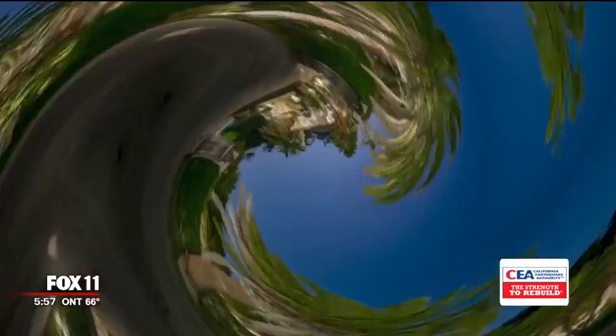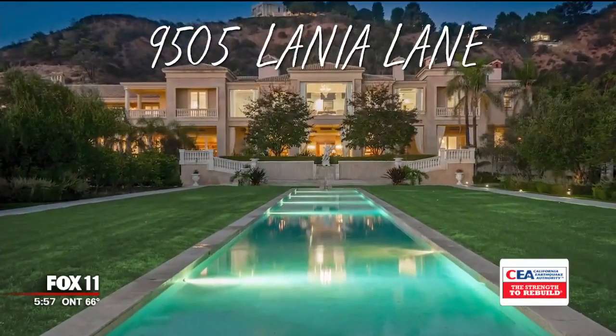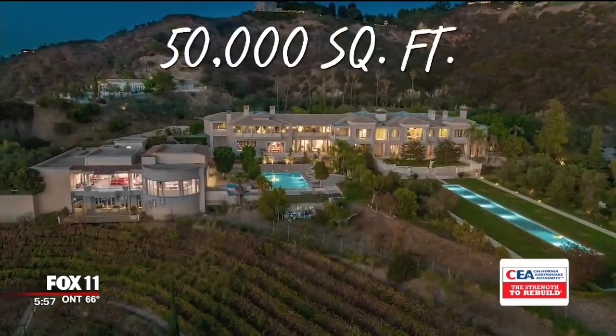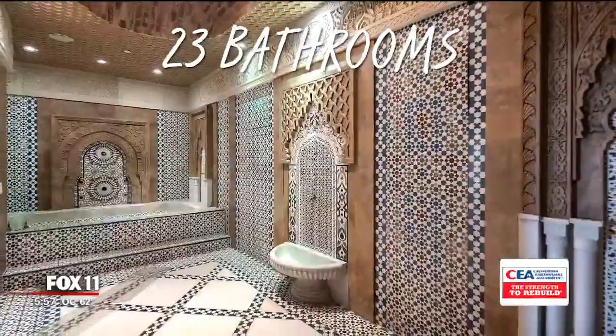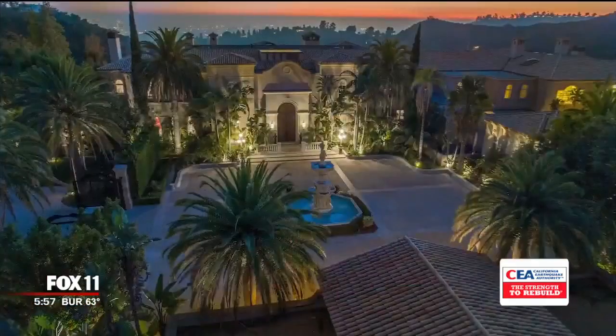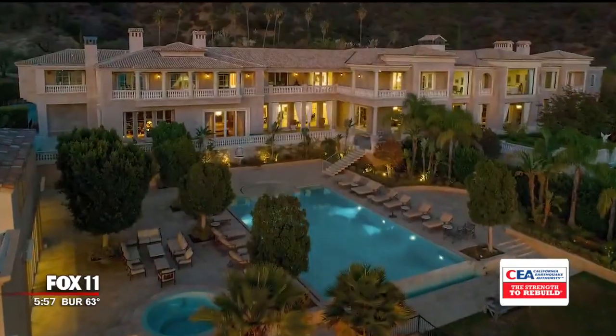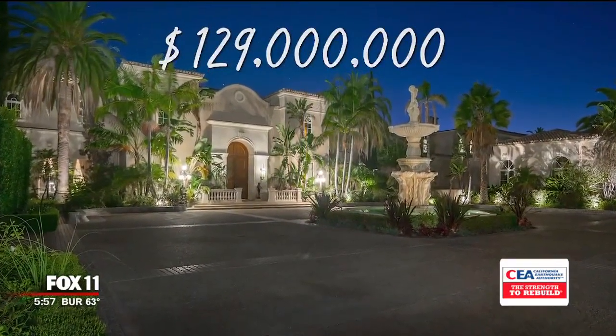Recapping this week's top property at 9505 Lanya Lane in Beverly Hills: 50,000 square feet on 25 acres, a dozen bedrooms, nearly two dozen bathrooms, and a rec room that rivals Sin City. The asking price for the Palazzo di Amore: $129 million dollars.